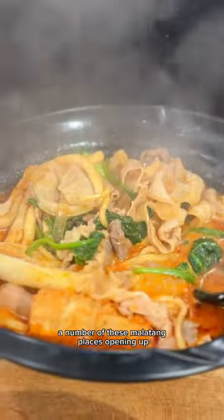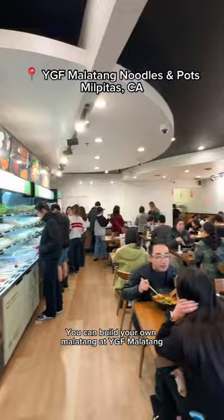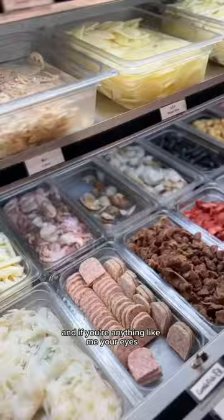I feel like I keep seeing a number of these malatang places opening up and I'm here for it. You can build your own malatang at YGF Malatang in Milpitas. The prices here are a little bit better — it's about $14.99 a pound — and if you're anything like me, your eyes can eat way more than your stomach actually can. Don't get too carried away by looking at all the different options.